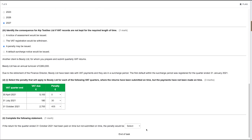Complete the following statement: if the return for the quarter ended 31st of October 2021 had been paid on time but not submitted on time, the penalty would be lower. The surcharge is based on VAT outstanding at that moment — since the VAT was paid on time, there would be no outstanding VAT for this submission, so no additional surcharge would apply.